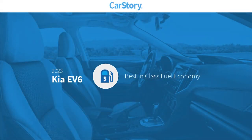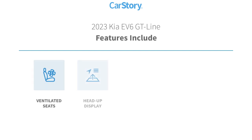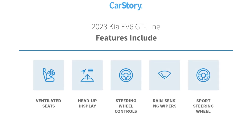Research indicates this vehicle has best-in-class fuel economy. Features also include heads-up display, steering wheel controls, sports steering wheel, and ventilated seats.